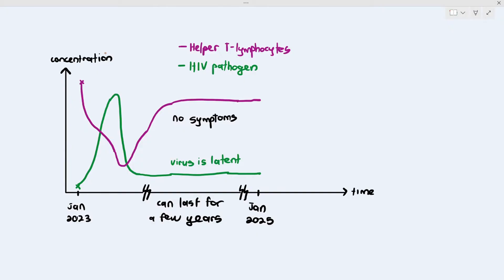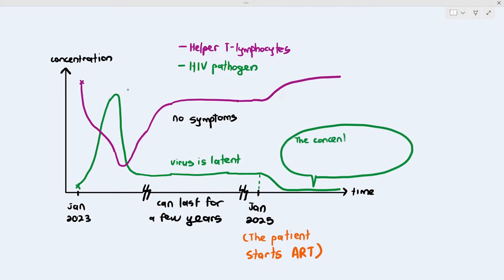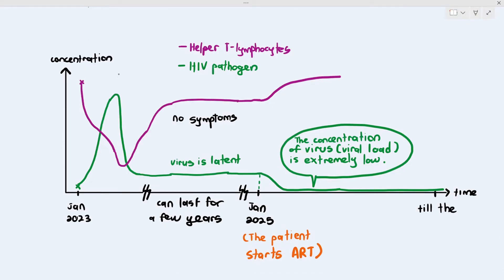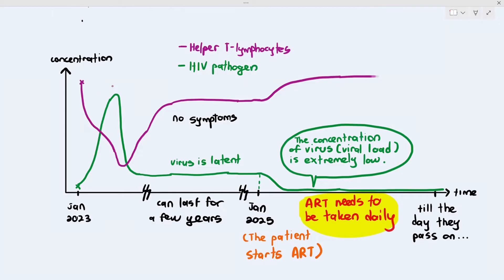If the patient starts taking ARTs, look at what happens to the concentration of the virus — the viral load becomes extremely low. And because your helper T lymphocytes are protected, they start to increase again. This is a good thing. You don't need to memorize this graph; it's just a way to show what ART does. The only problem with this medication is it has to be taken daily and is very time-sensitive.